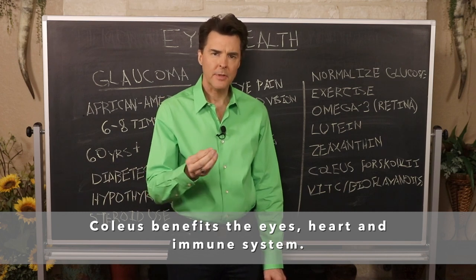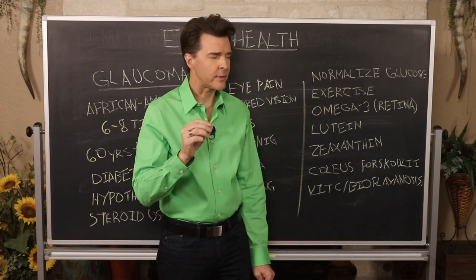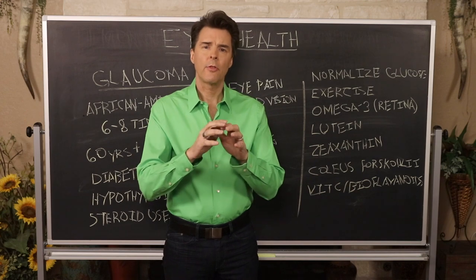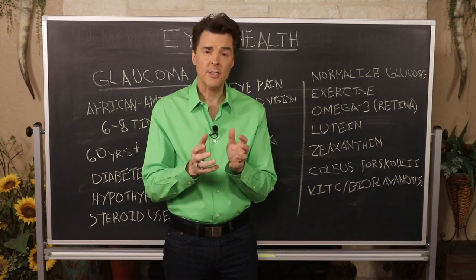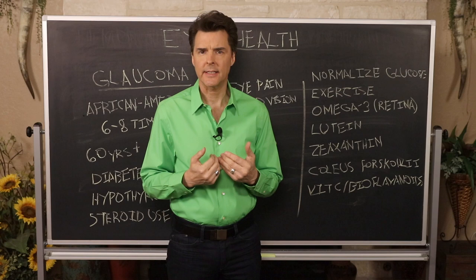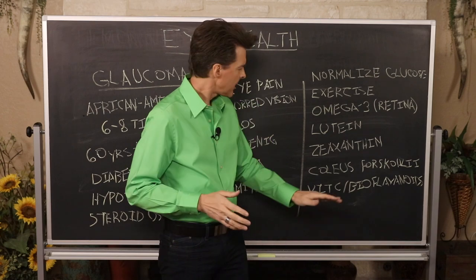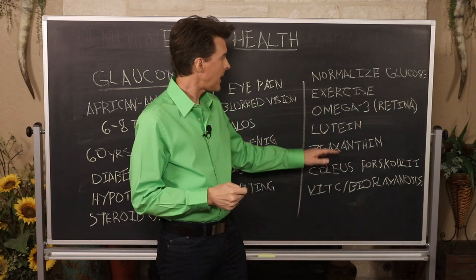When using Coleus forskohlii, I would definitely add vitamin C along with bioflavonoids. Bioflavonoids such as rutin and hesperidin are found in the rind of citrus fruit — the rind and pith, that white portion of a citrus fruit, is where the deep nutrients are found. When I juice blood oranges, navel oranges, lemons, and limes, it's that rind I like to juice. Getting vitamin C and bioflavonoids into your body can help maintain proper ocular pressure.